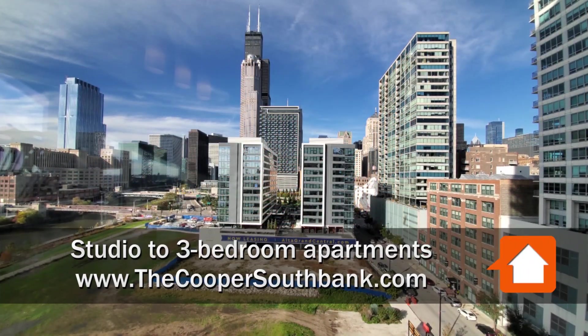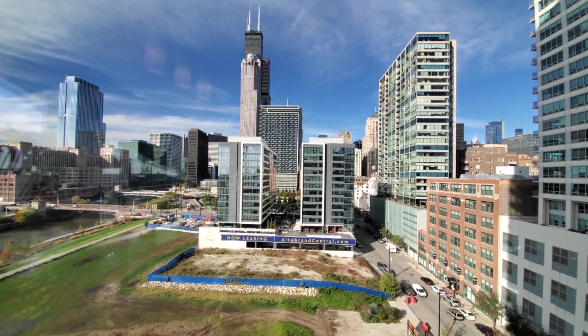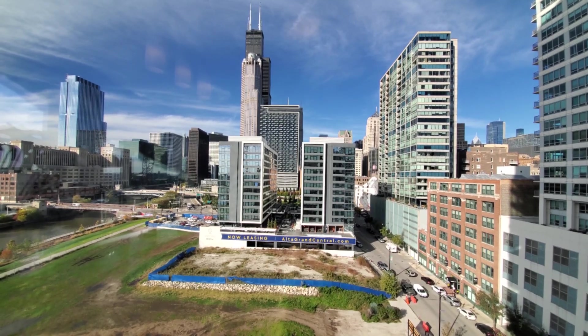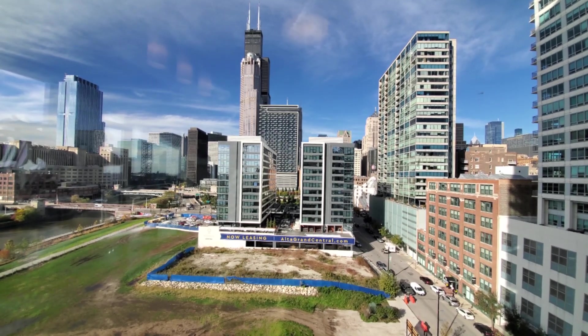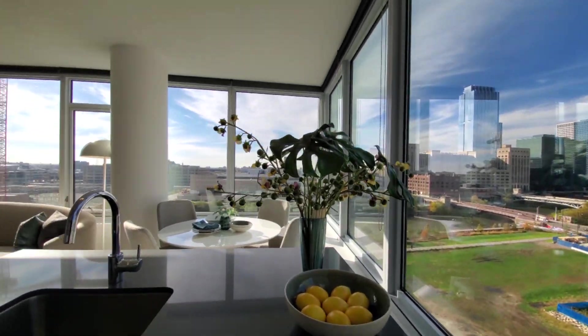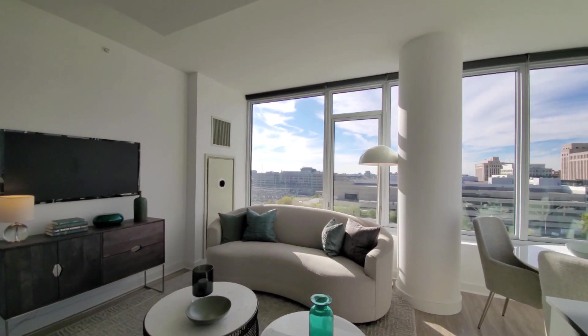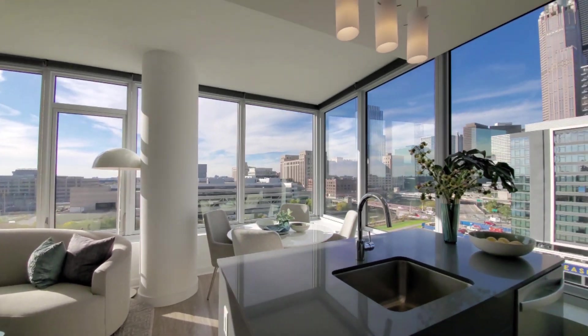I'm in apartment 906, looking north through a kitchen window toward a dramatic view of the Loop skyline, turning to look at two walls of windows just flooding this area with light, looking west and looking north.